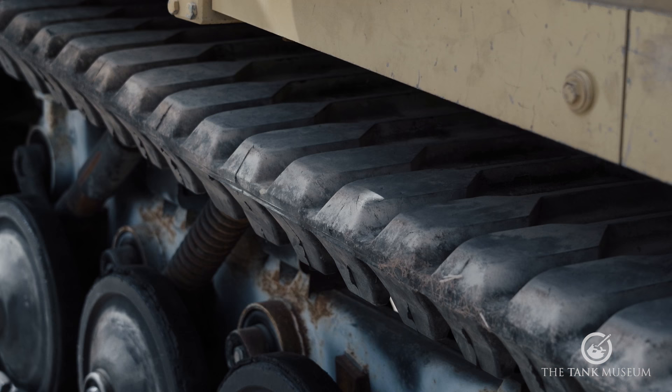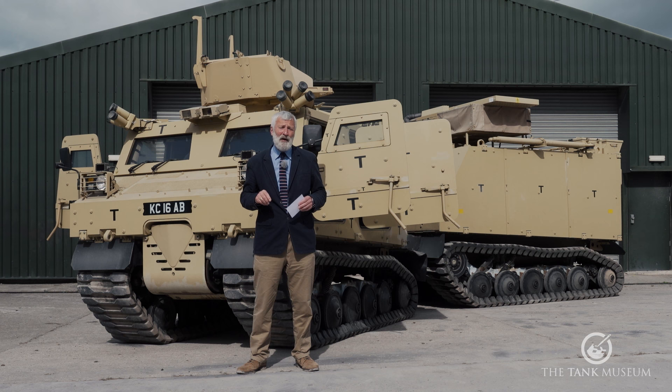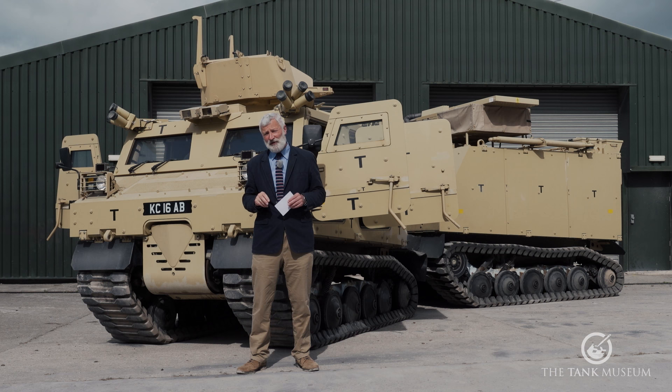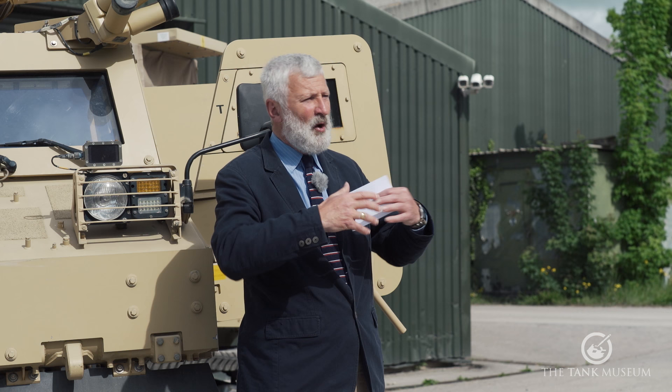For the British version, a Caterpillar C7 six-cylinder turbocharged diesel engine producing 350 brake horsepower was fitted — worth noting because many published stats about Warthog actually refer to the original Bronco, and there were changes in the British Warthog version. The vehicles were also fitted with Bowman radio equipment.